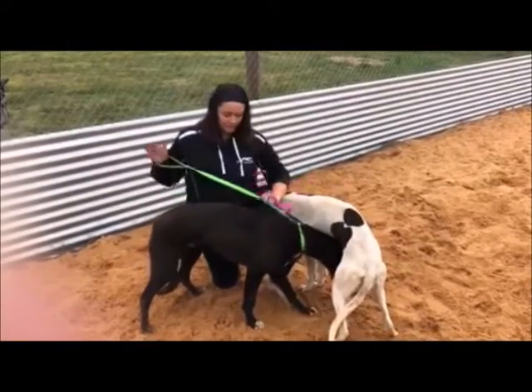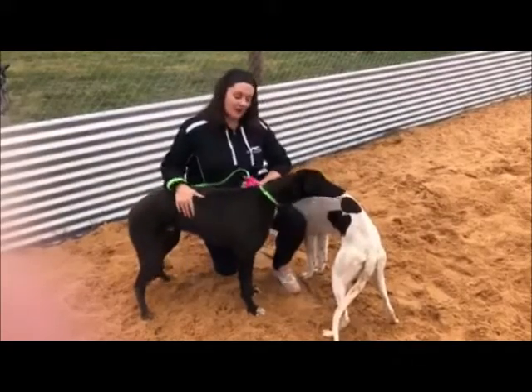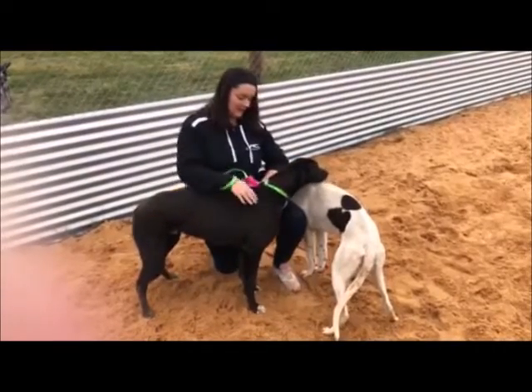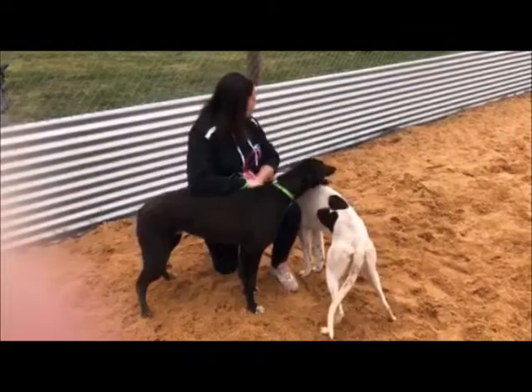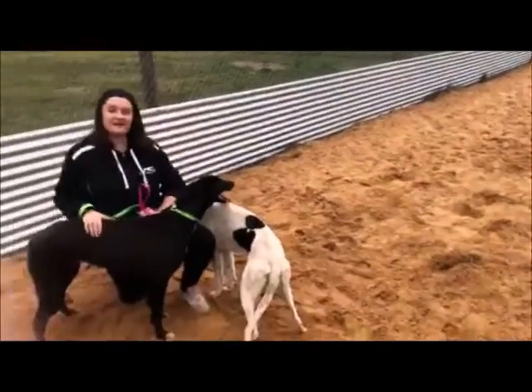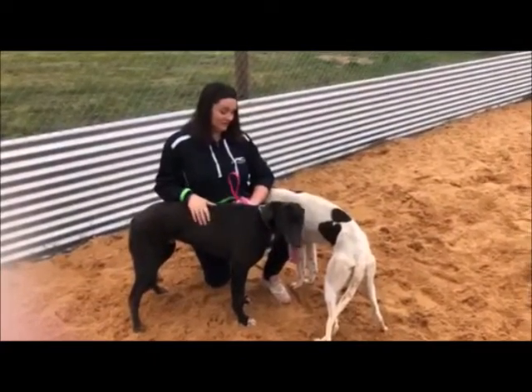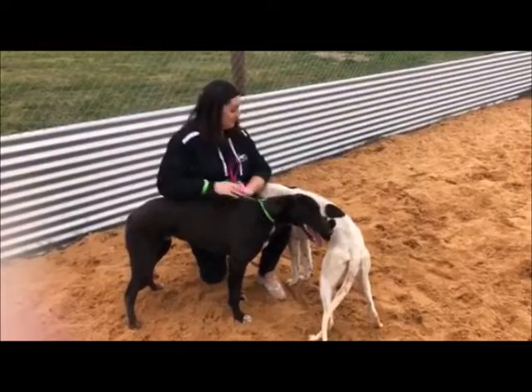They've got through the winter really well and their coats are looking pretty good. So we're going to put them on behind the drag lure today together and go the full length of the straight track — 150 meters — so that they can really stretch out and have a little bit of a play with the drag lure. We'll get them going and see how we go.